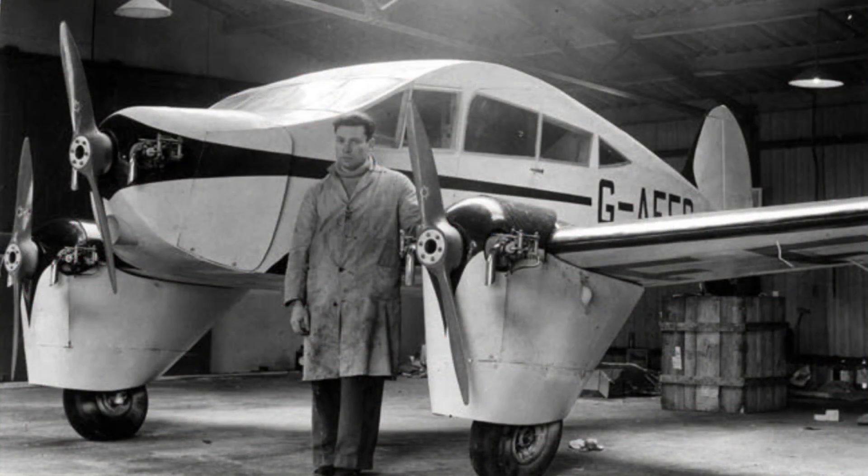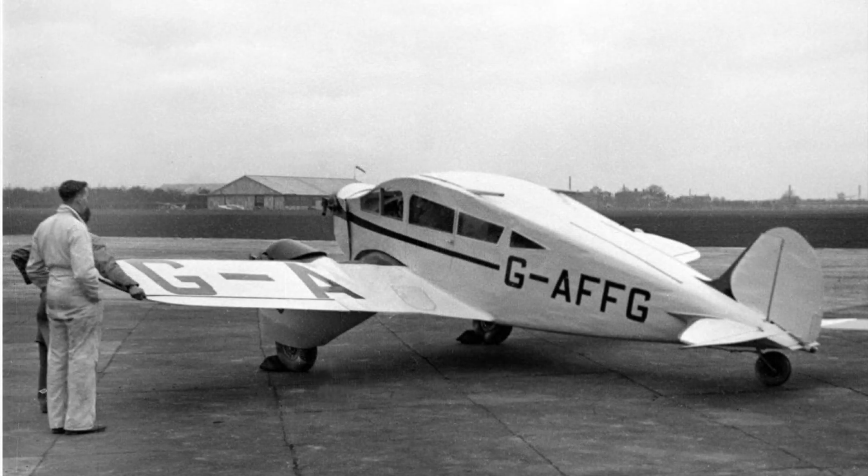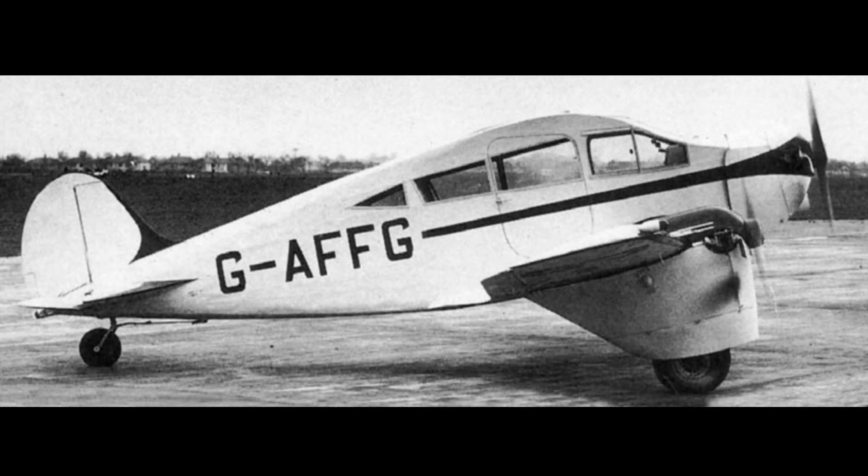Unperturbed, Helmy repaired the Aerogypt, removing the Helmy flap, which was mechanically quite impossible and probably never used at all, and christening the aircraft the Mark II. Further flight testing revealed lateral instability, which was cured by fitting auxiliary fins to the tailplane. Of course, this was the Mark III, and test flying continued until September 1940.